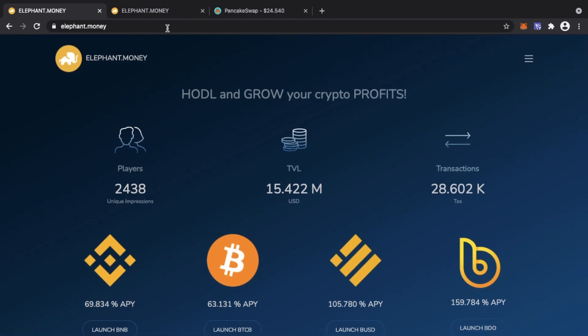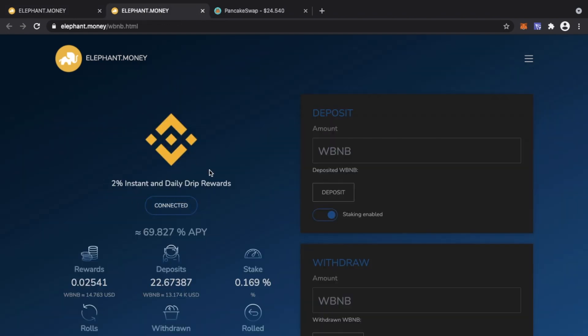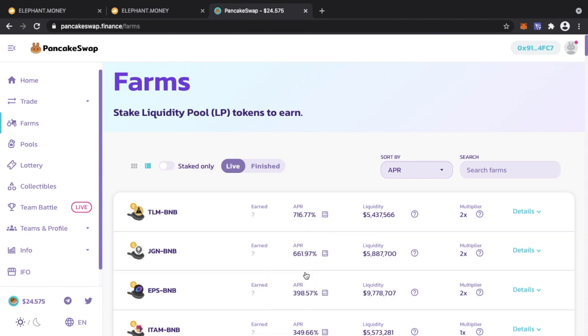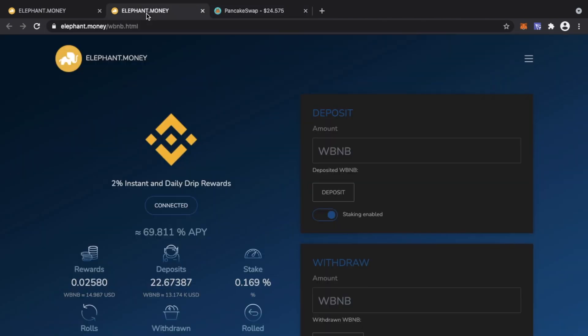The token used on Elephant Money is wBNB — Wrapped BNB. It's the same thing, pegged one-to-one; it's just a wrapped version of BNB for use on the platform. The APYs are just under 70%, which is modest compared to other farms, but what we're looking at is stability — stability in the APYs, meaning they won't drop from 5,000% to 2% within a few days. This is a steady APY that fluctuates based on network activity.